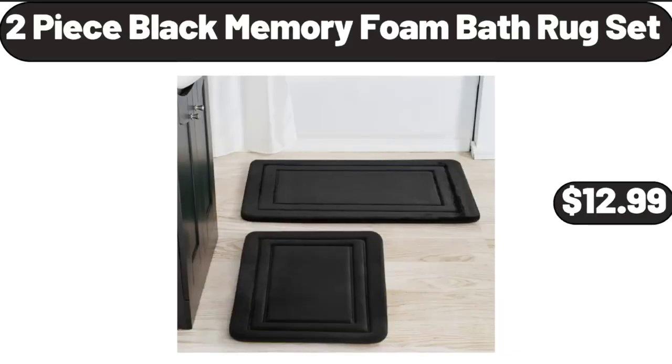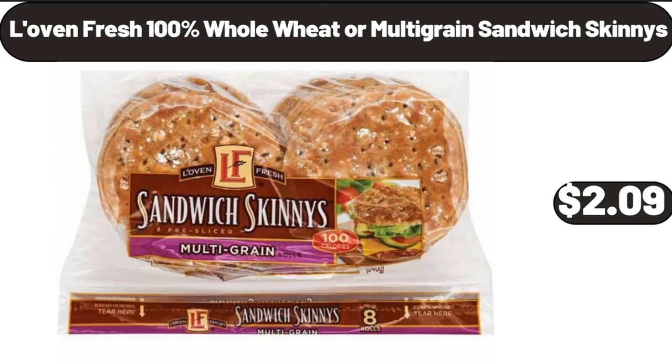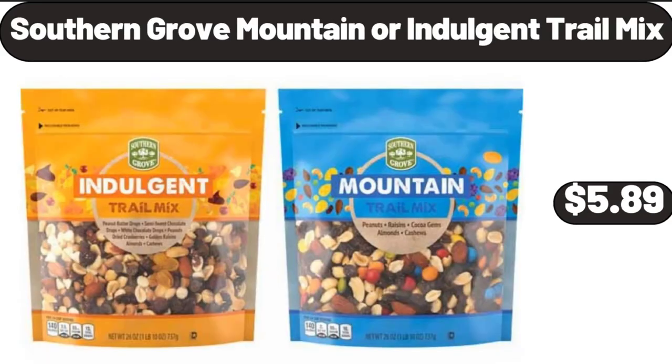2-Piece Black Memory Foam Bath Rug Set, $12.99. Love & Fresh 100% Whole Wheat or Multi-Grain Sandwich Skinnies, $2.99. Southern Grove Mountain or Indulgent Trail Mix, $5.89.